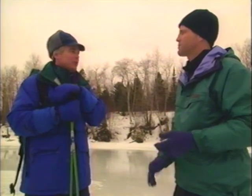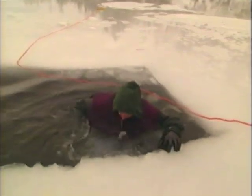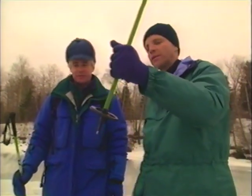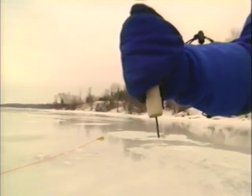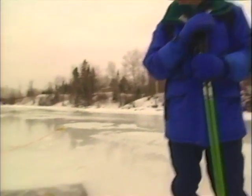Even if you find yourself out there by yourself and you do fall through, I learned long ago that it's essential to carry something sharp when you're traveling on ice. If you're skiing, the tips of your poles make a great device for grabbing the surface and pulling yourself out. Local fishermen carry these — a simple wooden dowel with a point on the end. You just take these out of your pocket, put them in the ice and pull. If you don't have those, you may have to resort to rummaging in your pocket for something like car keys — maybe they save your life.